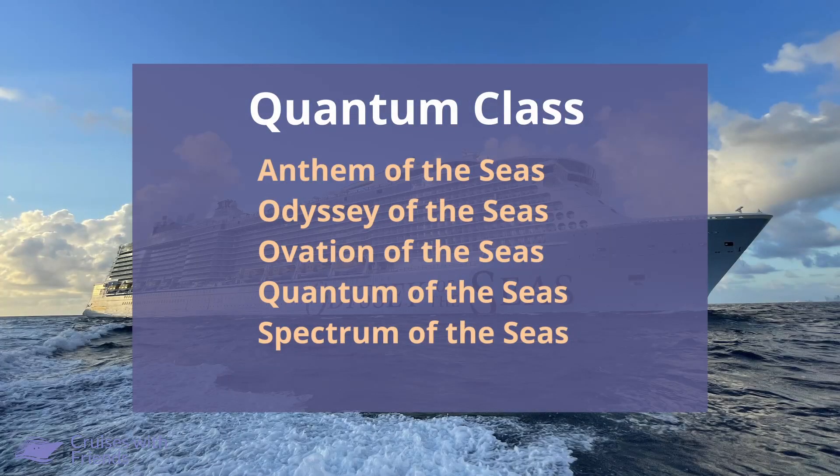Next up are the Quantum class ships, all of which have Flowriders, and they are Anthem of the Seas, Odyssey of the Seas, Ovation of the Seas, Quantum of the Seas, and Spectrum of the Seas.